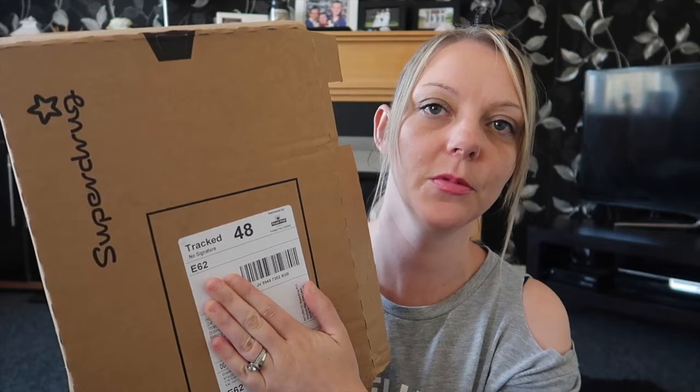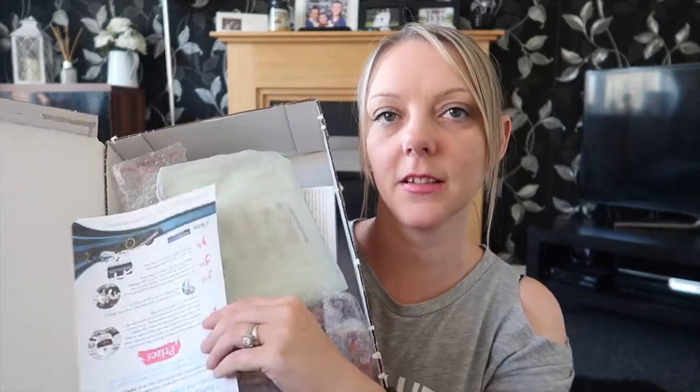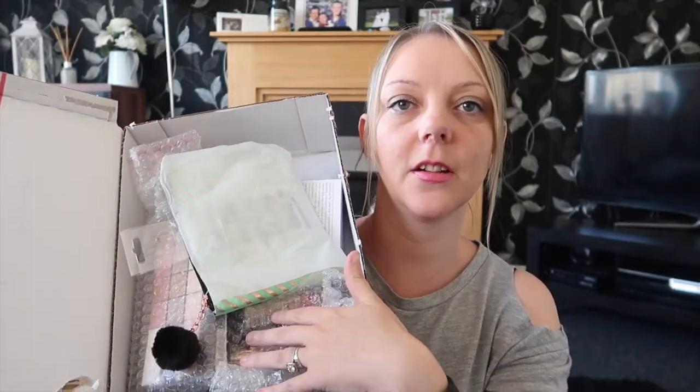I've got this big box from Superdrug. When you first open the box, all the products are in there like that. And here's everything that I bought.